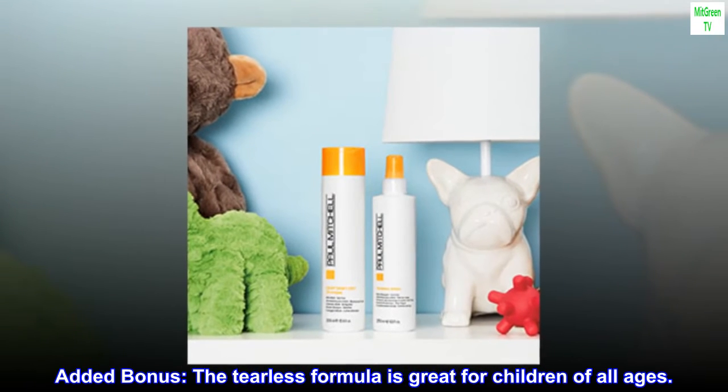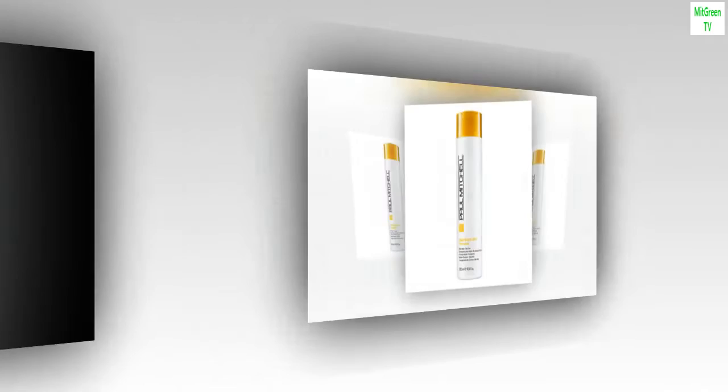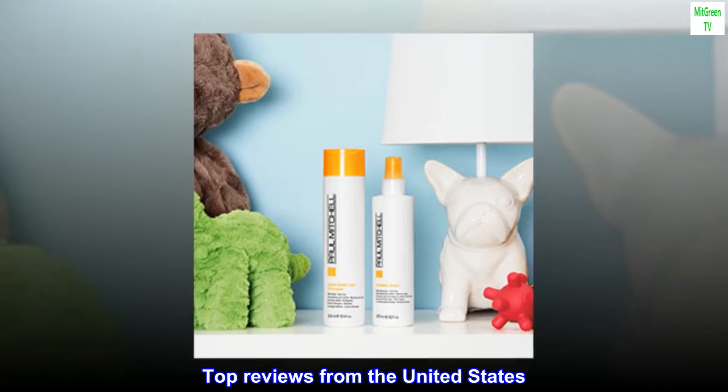Added bonus: The tearless formula is great for children of all ages. Features: paraben-free, gluten-free, vegan.